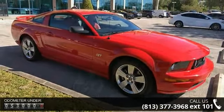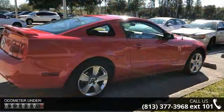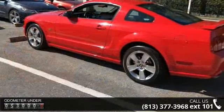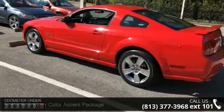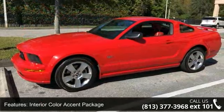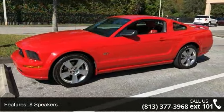This vehicle's top features include interior color accent package, 8 speakers, MP3 decoder, premium audio system, Shaker 500, radio data system, air conditioning, rear window defroster, power driver seat, power steering, and power windows.